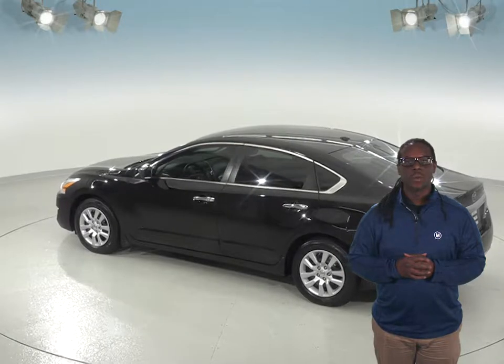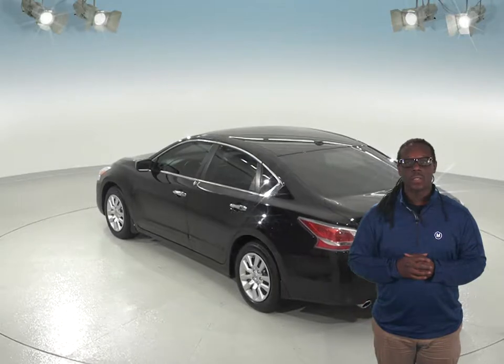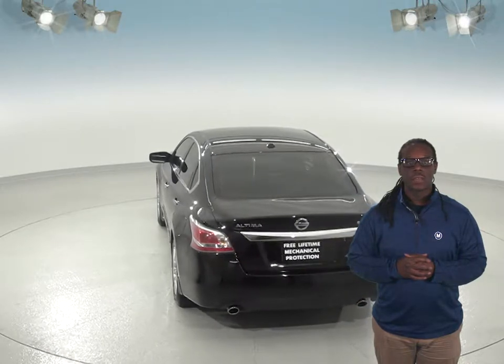And how could you not love a remote starter package, which will heat up your Altima on those chilly days? This Altima also features a push-button start, so as long as the fob is close, you are ready to go.